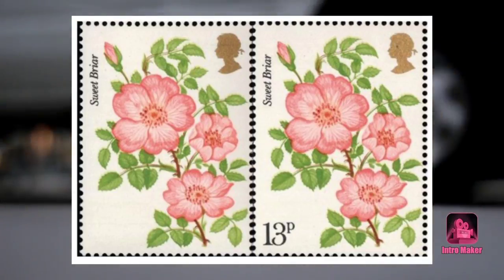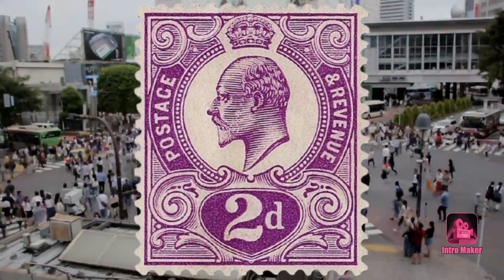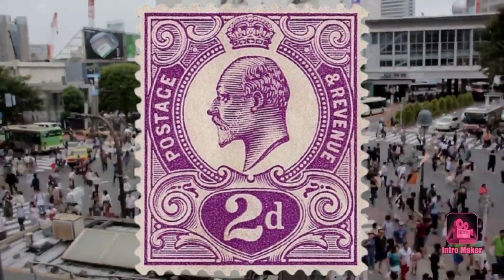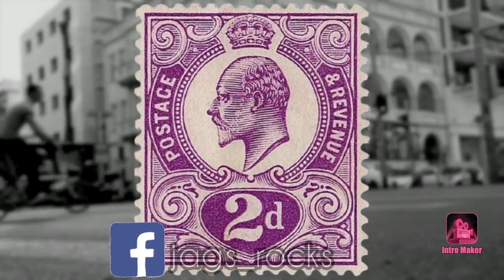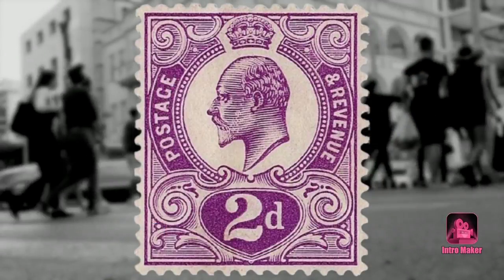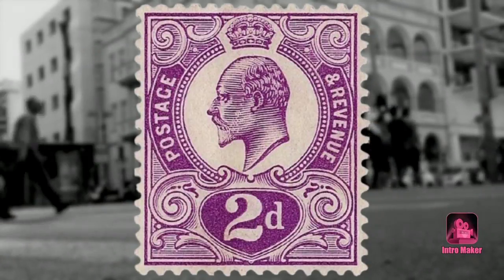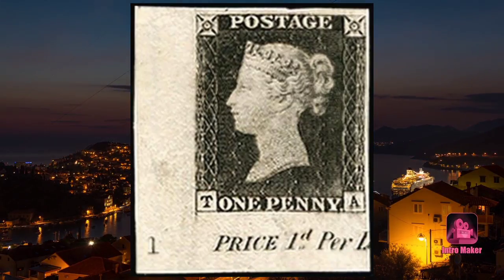Number four: Edward VII 2d Tyrian Plum, worth £102,000. The Tyrian Plum stamp was released during King Edward VII's reign. 100,000 sheets were produced — a total of 24 million stamps — in 1910, but the King died a short time later and they were never sold. Most were destroyed, but one of the few that remains was sold for £102,000 at Spink auction house.